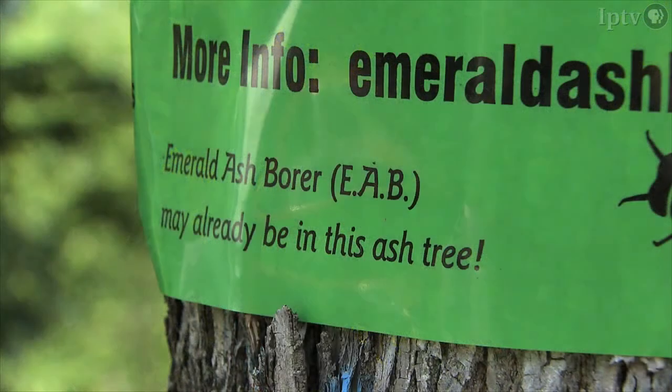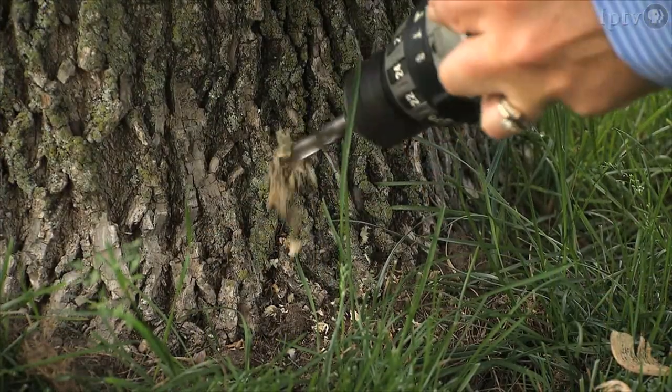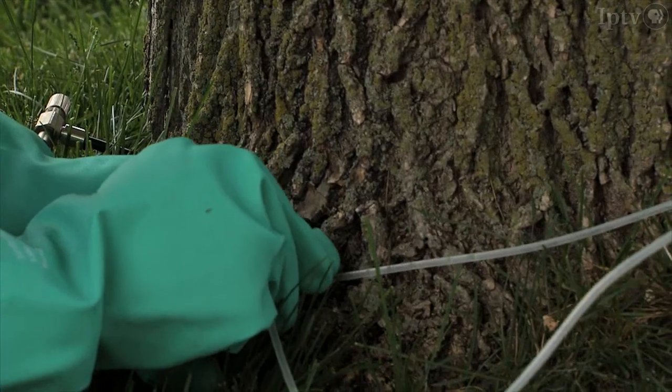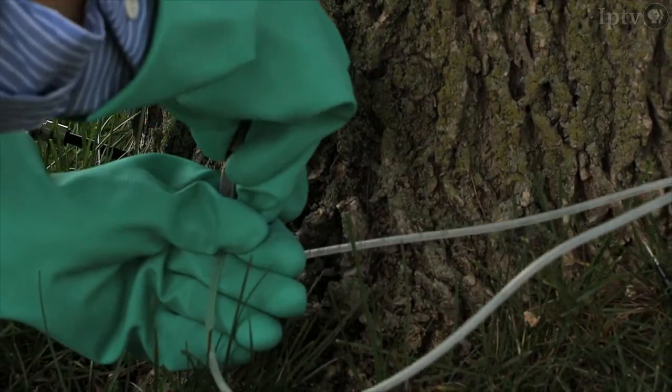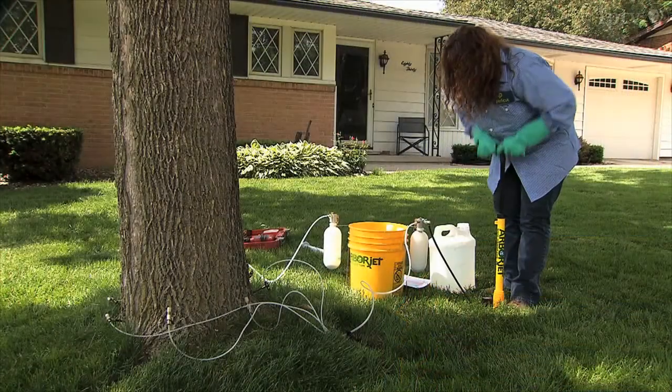Identifying a tree under attack is difficult, with the most evident signs occurring as the tree dies. When you start noticing canopy loss in your tree, it's not too late to treat, but it really depends on how observant you are of your tree. We look at about 20 to 30 percent canopy loss — when it's reached that point, we don't recommend treatment anymore. Before 20 to 30 percent canopy loss, you can still treat and save the tree.